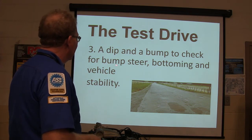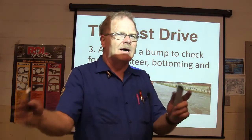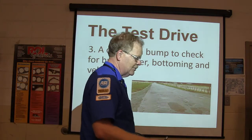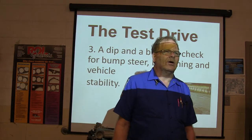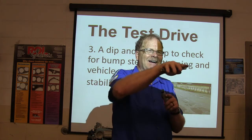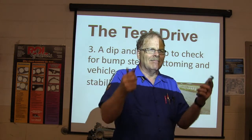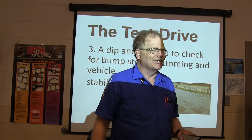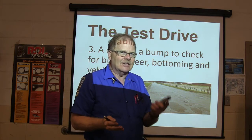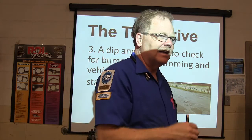Test drive point three: a dip and a bump to check for bump steer, bottoming out, and vehicle stability. Bump steer is when you hit a bump and the car tries to go back and forth. Bottoming out — you hear it bang. They have little jounce bumpers that are supposed to prevent that in extreme circumstances, but typically that's going to be shock related because it's not dampening.